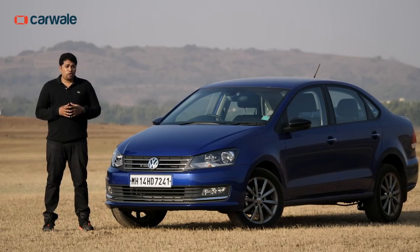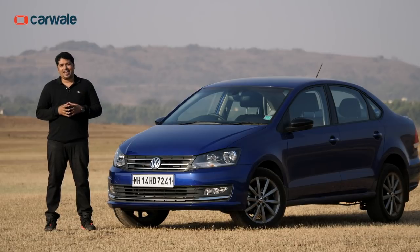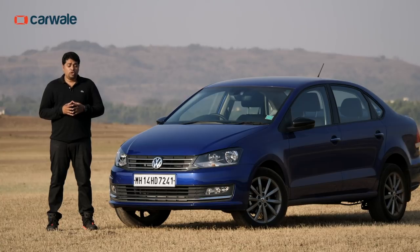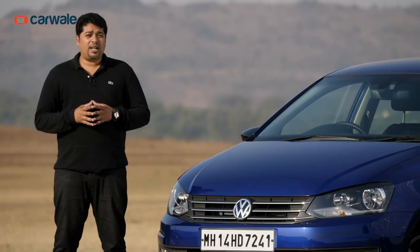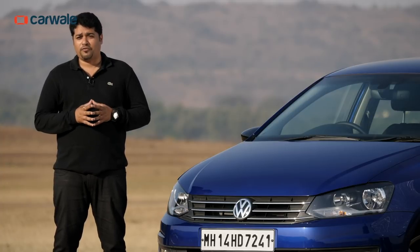So is the Vento good enough compared to the current competition? Well, I would give that a yes. It's been updated and it drives well despite being around for so many years. Sure, it's not the most silent performer or the most spacious, but if you consider the positives, the Vento should definitely be in your list of options.